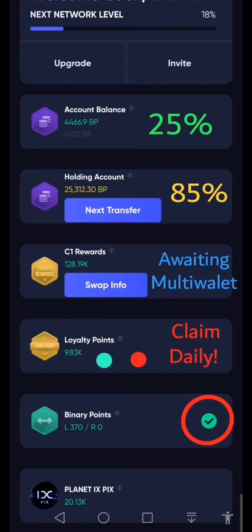We are still waiting on the multi-wallet — waiting for guidance from the company to tell us what will be happening there.